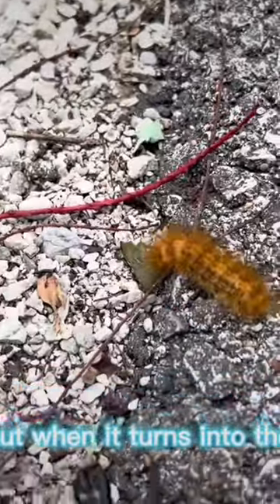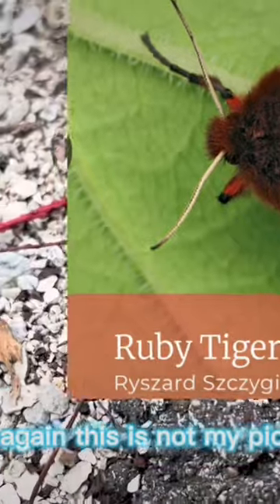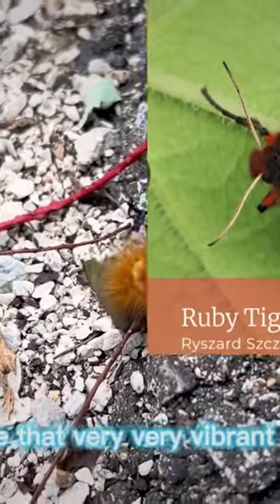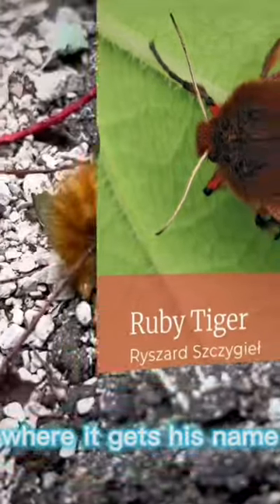But when it turns into the adult form, and here's a picture of it — this is not my picture, it's just something I found on the internet — but you can see that very, very vibrant ruby coloration where it gets its name.